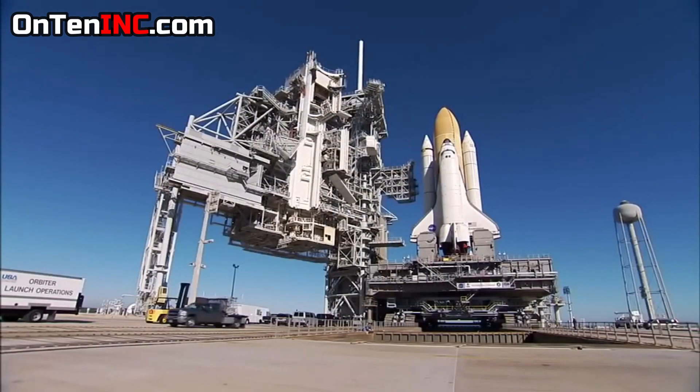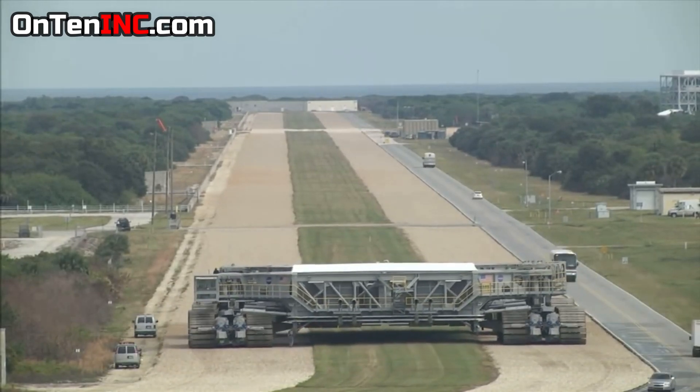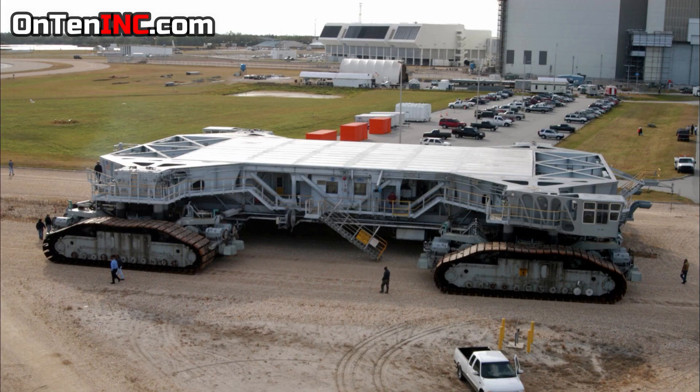This equipment never does a U-turn. It goes straight, and whenever it's finished, it just goes in reverse. That is why it has two control rooms — one on this side and one on the other side.